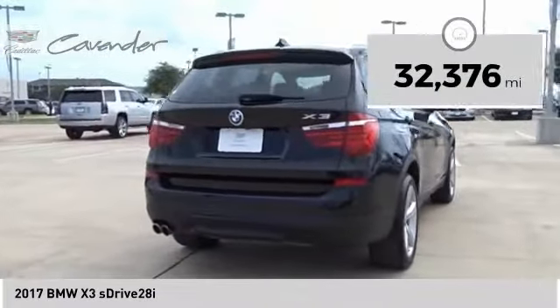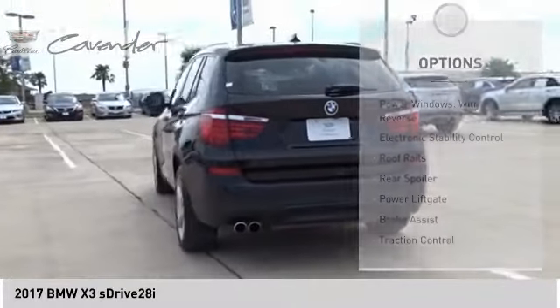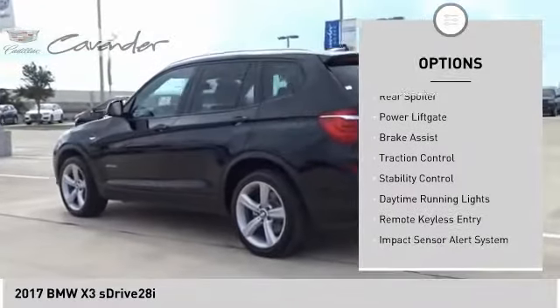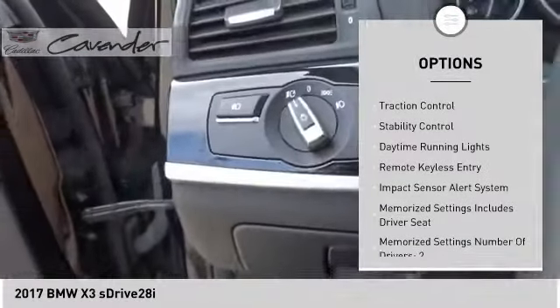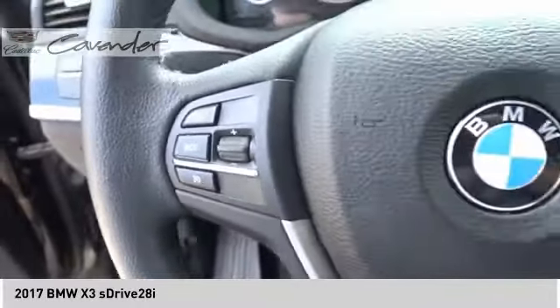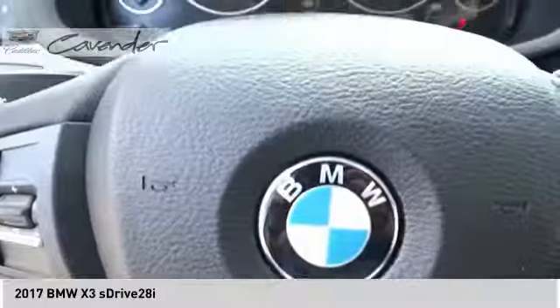This vehicle has less than 35,000 miles. Here are some of this vehicle's great options: power windows with safety reverse, electronic stability control, roof rails, rear spoiler, power lift gate, brake assist, traction control, stability control, daytime running lights, remote keyless entry.